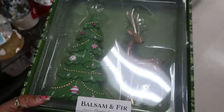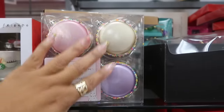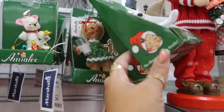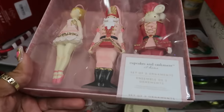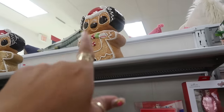Ten dollars — Cupcakes and Cashmere macaroon ornaments, ten dollars. Some more Annalee ornaments. Cupcakes and Cashmere — those are eight. This one seven dollars. Oh there's some more of these; I've seen these recently at a different store.